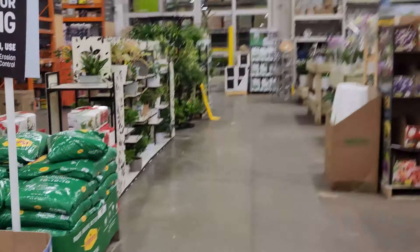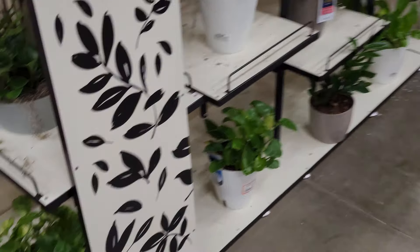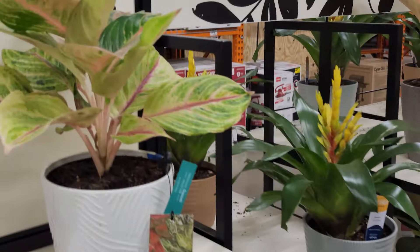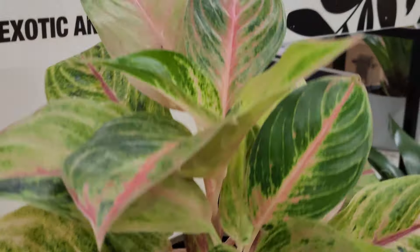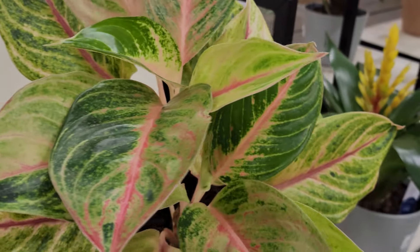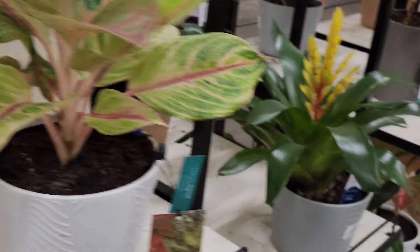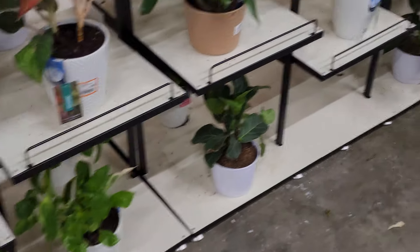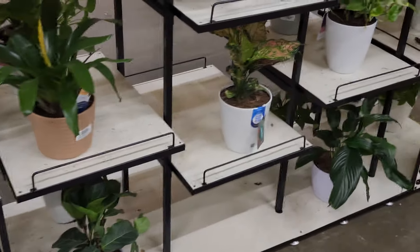These first two carts that you see are in the entrance at my local Home Depot — these are the plants they have now. Let's go ahead and take a look at the plants indoors. Love this display, they haven't done a whole lot with it, but look at these beautiful aglaonemas.